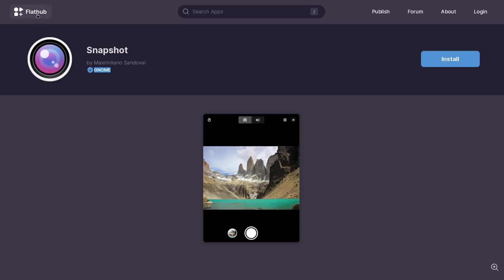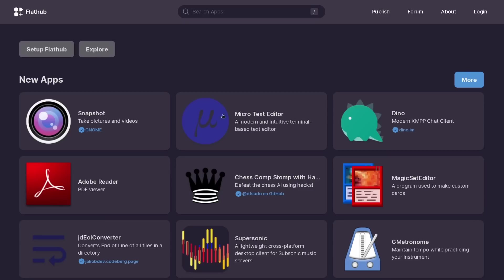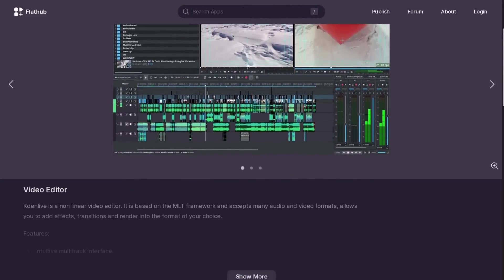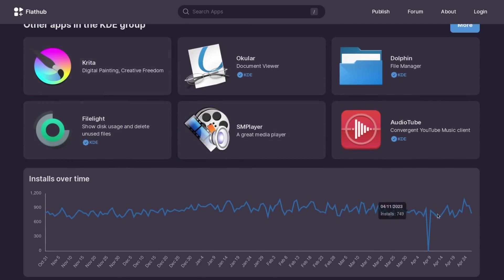Verification is also a new feature that lets you check that the app is really what you're looking for, coming from the official developers and not published by a third party. This basically tells you the app hasn't been tampered with — so if you trust the developers, you can trust the app. App pages also include a lot more information along the lines of what you would find in a graphical software store like Discover or GNOME Software: the download size, disk space usage once installed, download numbers, licenses, links to various resources and more. The new FlatHub also has a dark mode, which I'm pretty sure didn't exist before.